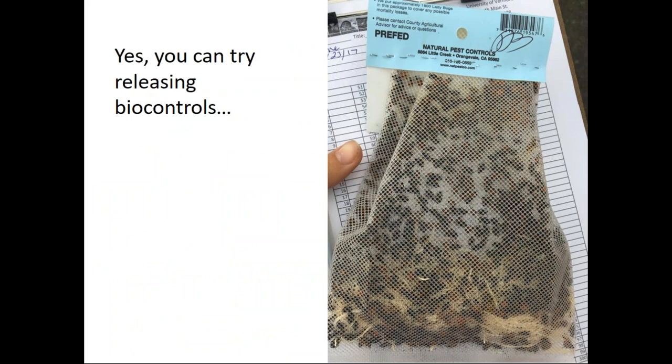You can try releasing biocontrols such as ladybugs, but good luck because they'll probably fly away. These generalist predators work very well in a greenhouse or high tunnel but don't work as well in the field. I recommend planting some flowering plants like yarrow or alyssum in your hop yard — on the corners, among the landscape — so they provide food and habitat for natural enemy biocontrol insects that would feed on these pest insects. Unfortunately, potato leaf hopper does not have a lot of natural enemies that are specific to it.